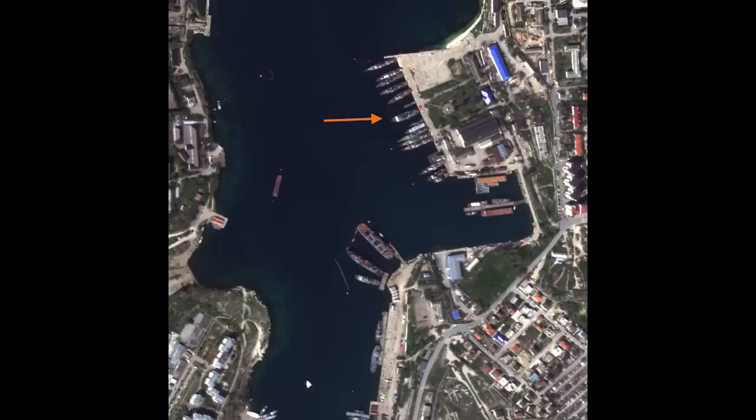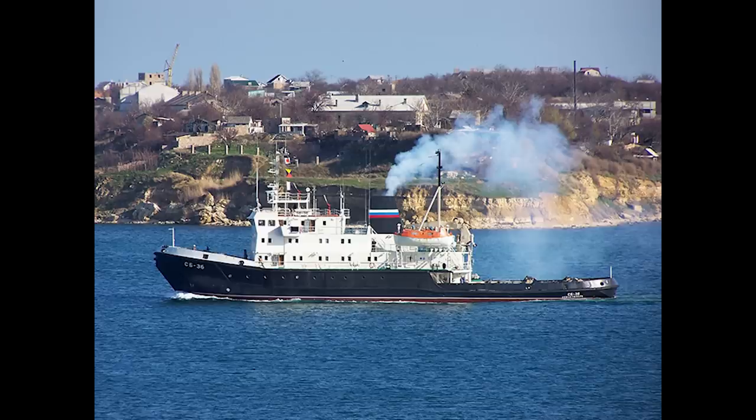Thanks to everybody who donated. Now, an update on the drone attack of the Black Sea Fleet in Sarasapol. In my original video on it, I shared a small satellite image showing a ship docked to the harbour which I couldn't identify. This was roughly in the area where the explosion took place and is on screen now. The image was taken yesterday. That ship has now been identified as the Gorin Class Tug, as shown here — this is the one attached to the Black Sea Fleet.